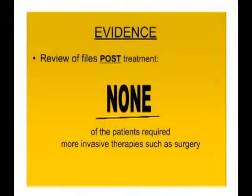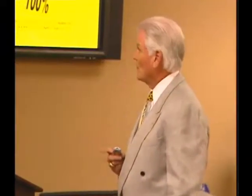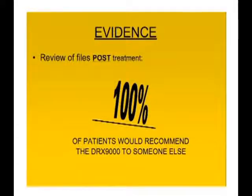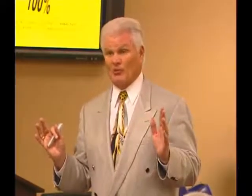None of the patients went on to have any invasive therapies or surgery — even those who weren't fully responsive were significantly better and did not require surgical decompression. Additionally, 100 percent of these patients said they would recommend the DRX 9000 to someone else for a similar back or leg complaint, indicating very high patient satisfaction.